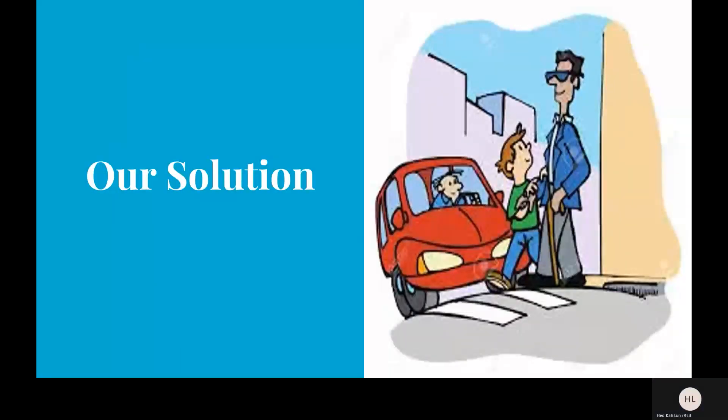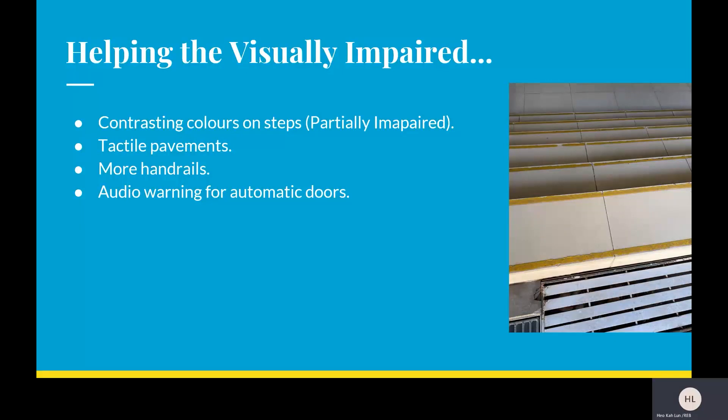For our solution, we want to implement contrasting colours on steps, which is particularly helpful for the partially impaired as it helps them visualise the difference in colours. The second solution would be tactile pavements, and also more handrails. Lastly, audio warnings for automatic doors — because at the food court there is a door where they cannot judge where the entrance is.